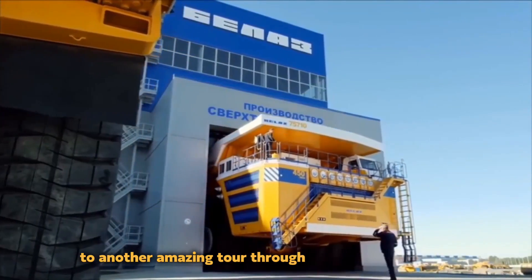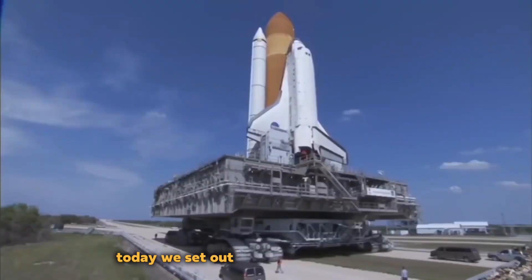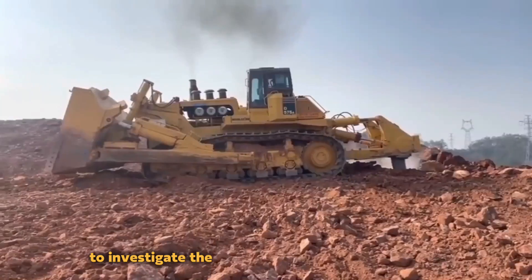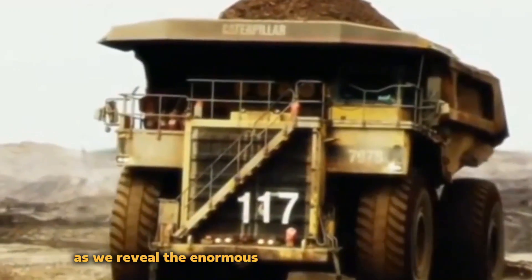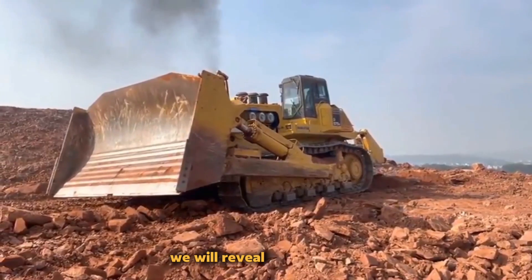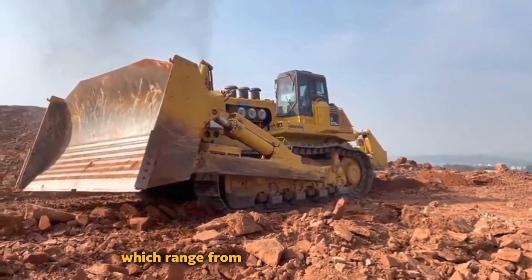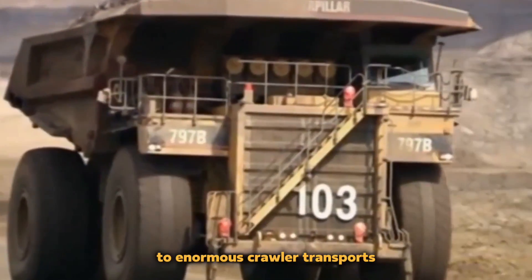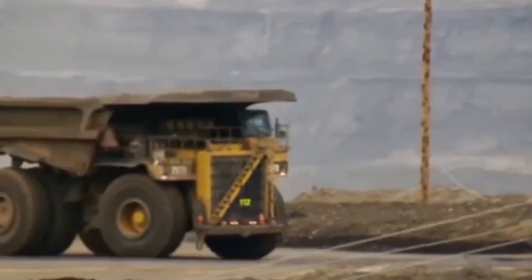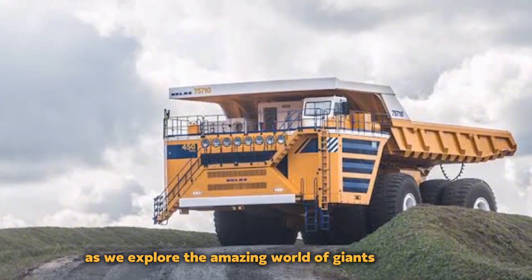Welcome again to another amazing tour through Engineering Wonders, my fellow explorers. Today, we set out on a breathtaking journey to investigate the largest land vehicles in the world. Be prepared as we reveal the enormous machines that walk the planet, surpassing belief and beyond human cunning. We will reveal the sheer size and strength of these astonishing vehicles, which range from enormous mining trucks that can carry mountains on their backs to enormous crawler transports that take rockets to the stars. So strap in and prepare to be amazed as we explore the amazing world of giants on wheels.